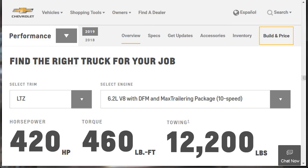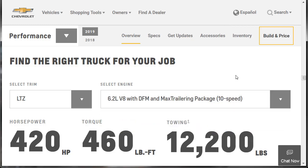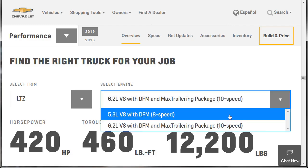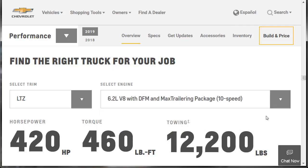They show you the right truck for the job based on trim level. With the LTZ and the 6.2-liter engine, you get 420 horsepower, 460 lb-ft of torque, and can tow 12,200 pounds. If you go with the 5.3-liter V8 with the 8-speed transmission, you're at 355 horsepower, 383 lb-ft of torque, and can tow 9,900 pounds. It's cool that they have this configuration tool so you can see what you're going to be towing.